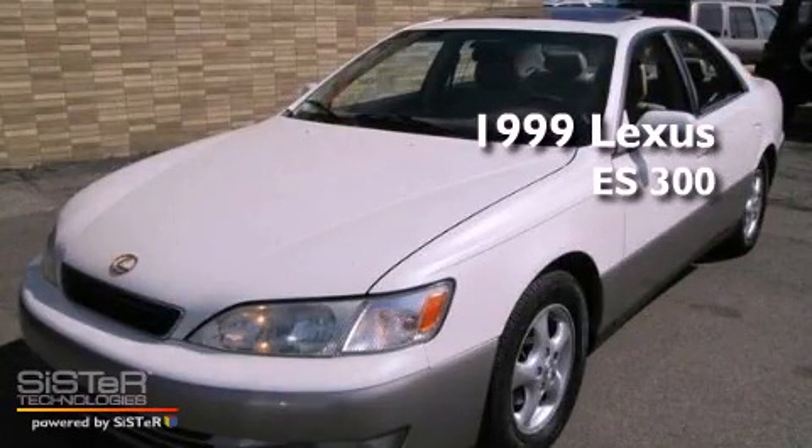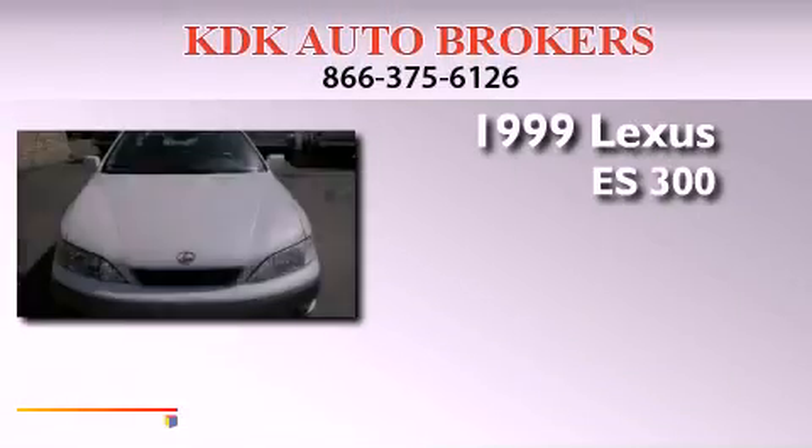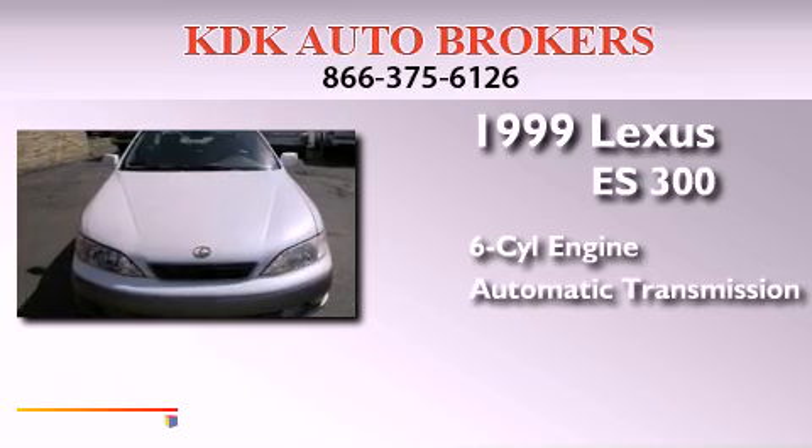This is a 1999 Lexus ES300. It has a six-cylinder engine and an automatic transmission.